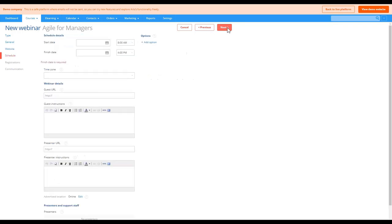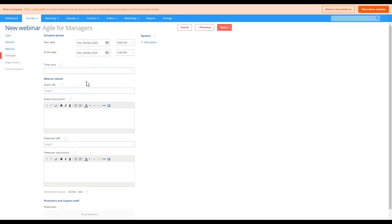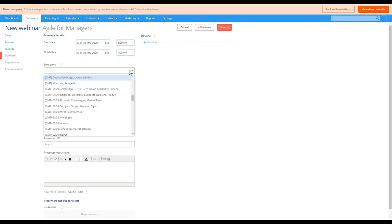Moving on to the next step — this is where we put in the details like the webinar start date, finish date, and URL. The time zone is important because unlike face-to-face courses, with webinars you're not restricted by geography, so you can potentially receive registrations from anywhere in the world. The time zone is included in the event instructions and iCal appointment to clearly specify to attendees the correct start time of the webinar.